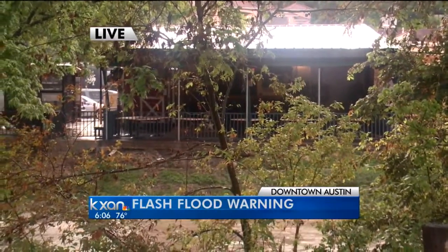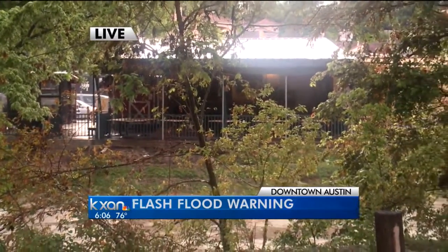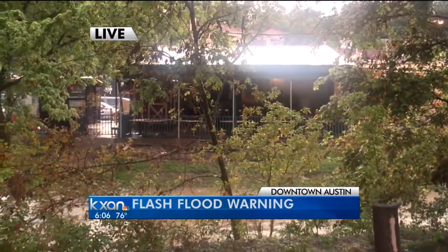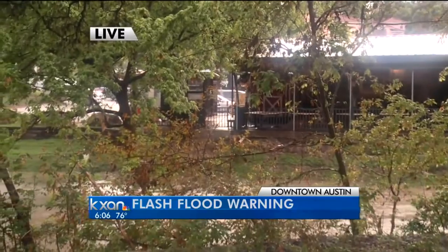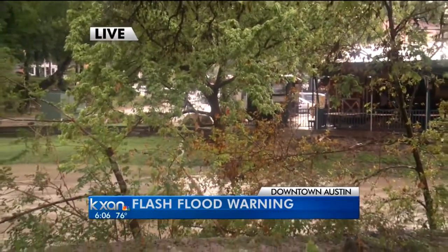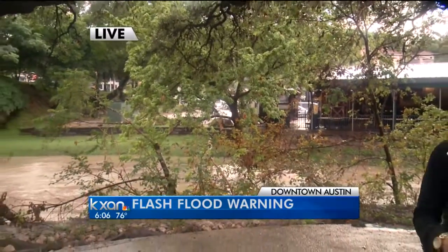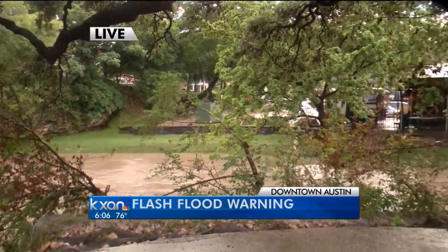One other thing to note in this area — on the other side of the restaurant, Lamar Boulevard, North Lamar right there, is not a place you want to be right now. With all of the rain, there was a lot of standing water in the road, a lot of rushing water, so that has certainly slowed traffic down quite a bit. From what we can tell from where we are, no cars are having too much trouble getting through, but it's certainly slow moving right now.